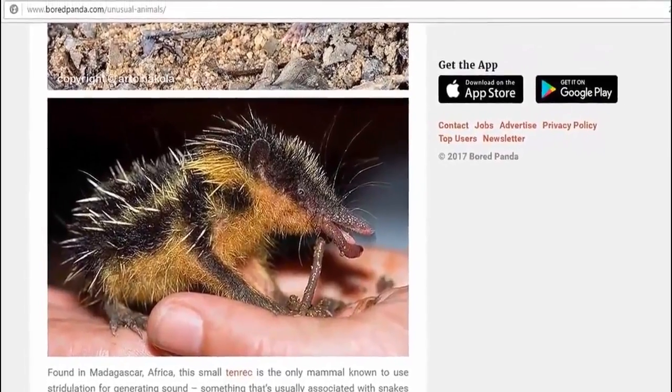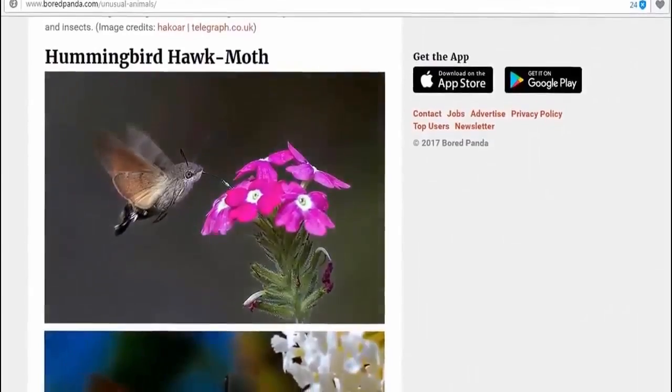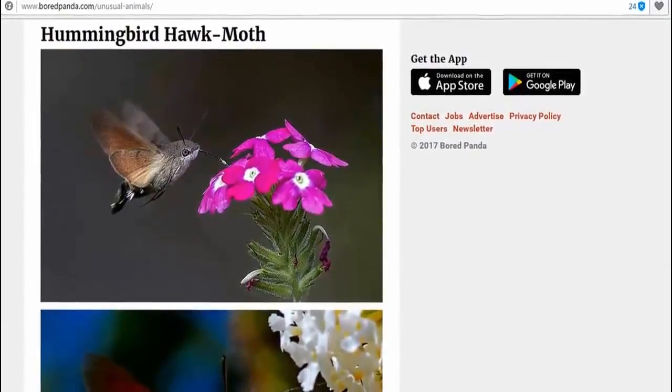And then we have the hummingbird hawk-moth, of course — the everyday, you know, common household name: hummingbird hawk-moth. Yeah.